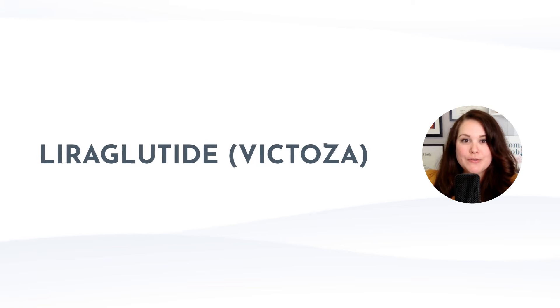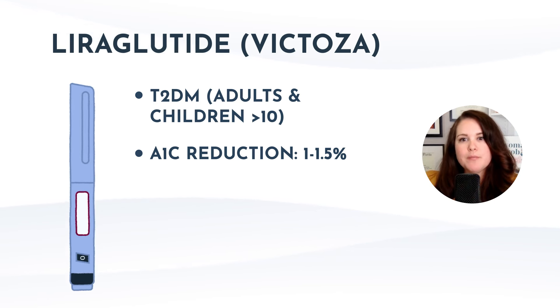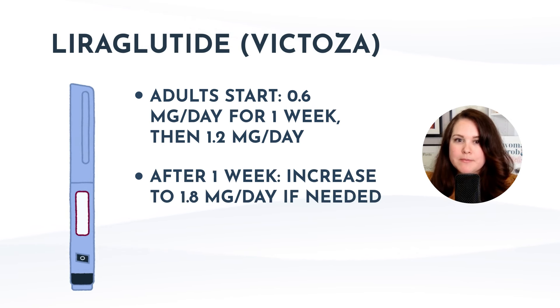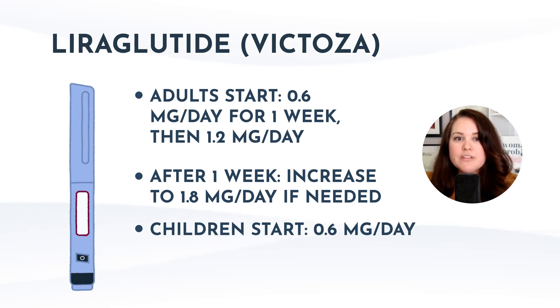Next, Victoza is liraglutide indicated for adults and children at least 10 years with type 2 diabetes. It can lower A1c by about 1 to 1.5% on average. It's a daily subcutaneous injection with a titration schedule: start at 0.6 milligrams per day for one week, then increase to 1.2 milligrams per day, with the option to increase to 1.8 milligrams per day if additional glycemic control is needed. For children, there's a slightly more conservative schedule but still starting at 0.6 milligrams per day. Victoza comes in three different types of multi-use pens for daily doses of 0.6, 1.2, or 1.8 milligrams.